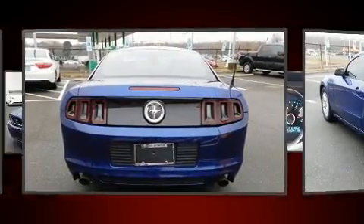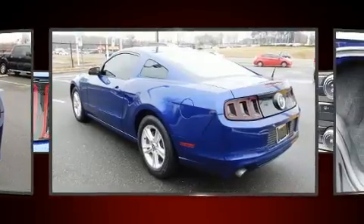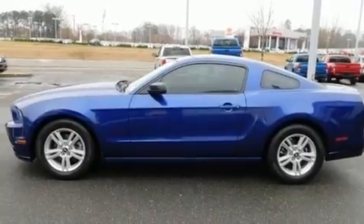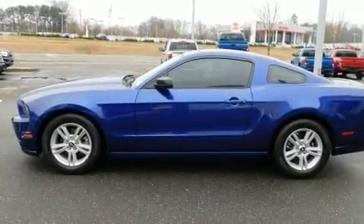Top features include air conditioning, delay off headlights, variably intermittent wipers, adjustable headrests in all seating positions, and remote keyless entry.